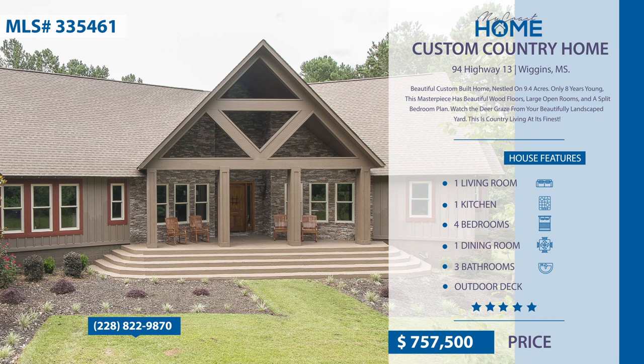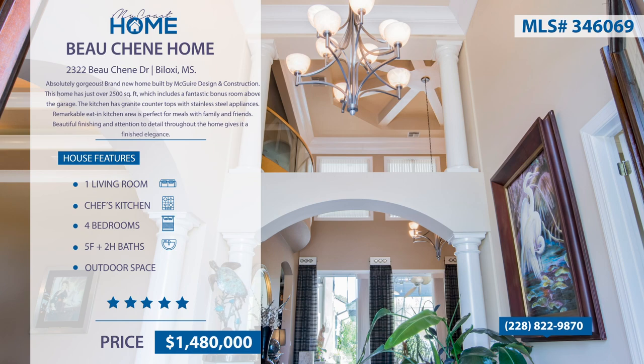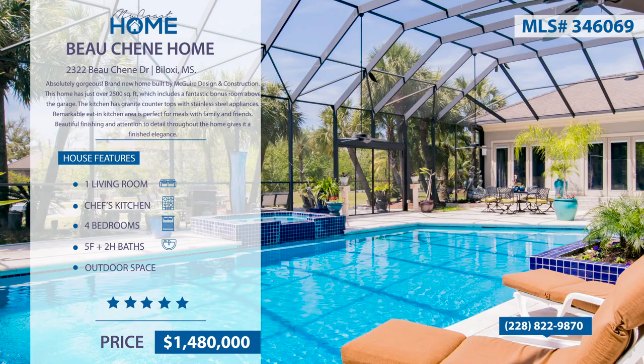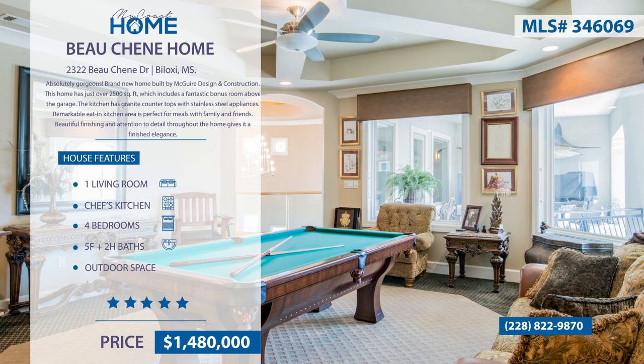This private and contemporary resort-like home sits on two lots and 2.4 acres. Located in Beauchene Estates on the Back Bay in Biloxi, it has a true chef's kitchen featuring stainless steel appliances with a gas cooktop, a sub-zero fridge, and a wine cooler. This home is built for entertaining. It has a fully enclosed lanai with a sparkling pool and spa. The wet bar and billiard room overlook the pool area.